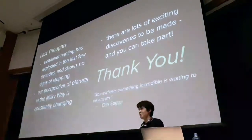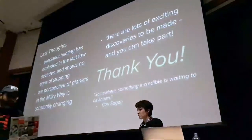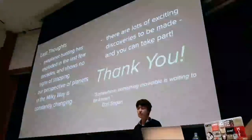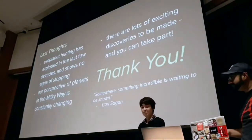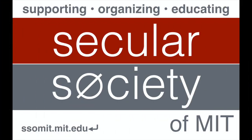We're going to wrap up Q&A here because we have refreshments to serve — specifically apple pie and Virgin Cosmos, the non-alcoholic version. Thank you very much.